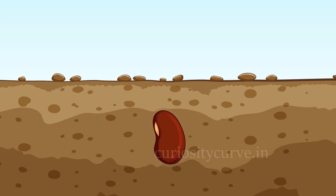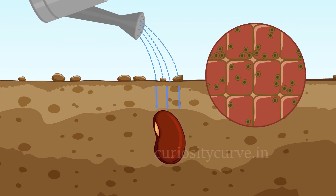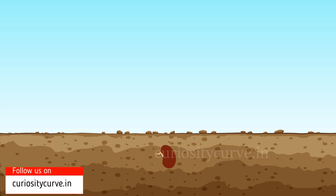Once a seed is sown, plant cells start multiplying. Enzymes get activated. Embryo inside gets nourishment. Tiny roots come out of seeds and embryo starts growing because of nourishment.